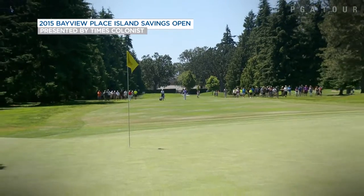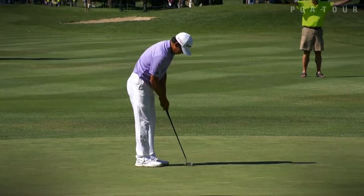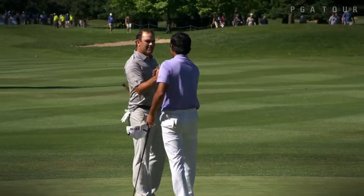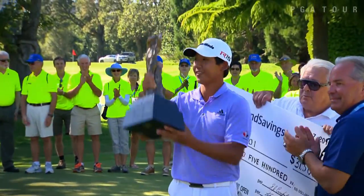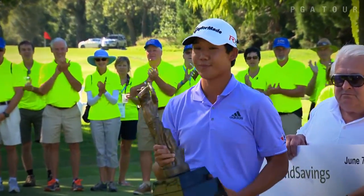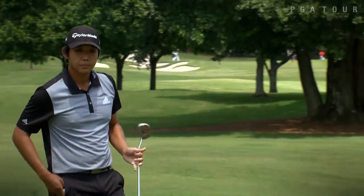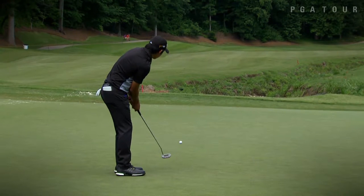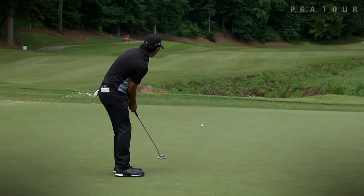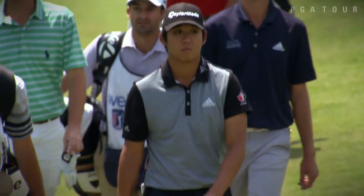Last season, Albin Choi managed his way around Uplands Golf Club, reaching 15 under par for the week, securing a two-stroke victory over Adam Svensson, Jason Millard, and Eugene Wong. The win was a major stepping stone up to the Web.com Tour. Choi eventually finished sixth on the Order of Merit, earning exemption to the final stage of Web.com Tour Q School. So far, he's earned two top tens this season and ranks 54th on the Web.com Tour money list.